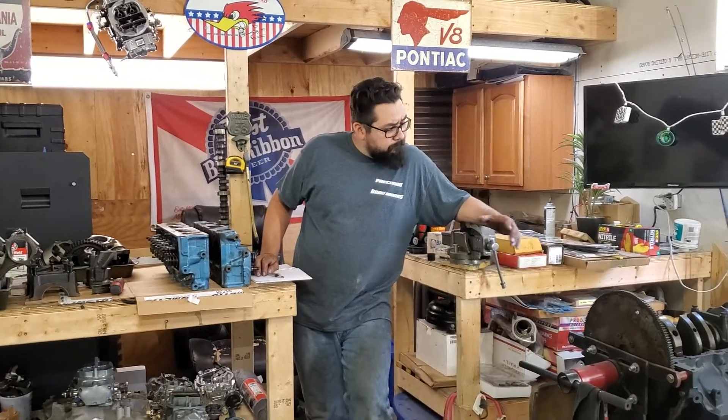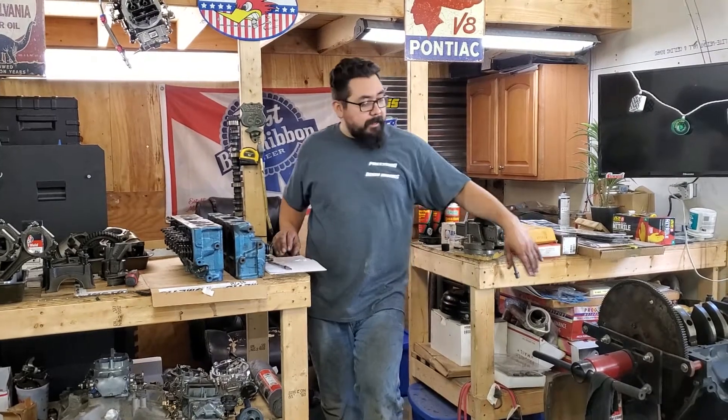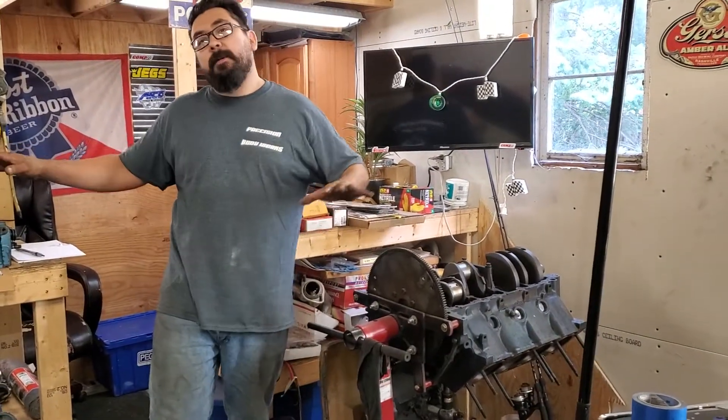All right guys, Top Cutlass here checking in. So we got the big block budget build right here. I kind of set up my workstation.